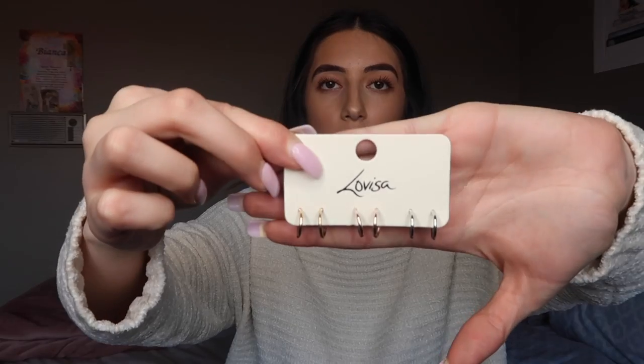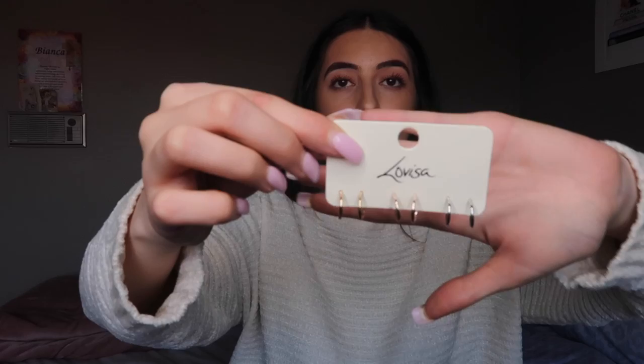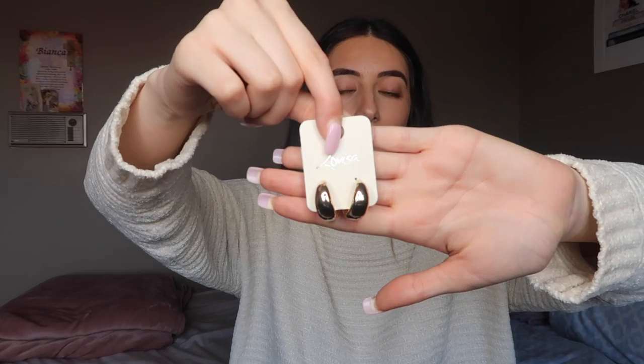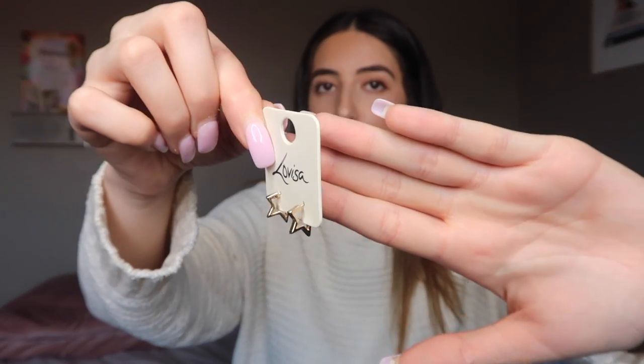Next store I'm going to show you is LaVisa. They're doing a four for $19.99 deal. So I got four pairs of earrings. The first sets of earrings I got were three sets of hoops. I got this pair of chunky gold hoops — I love them. I got this pair of snake studs and then I got this pair of kind of star hoops.